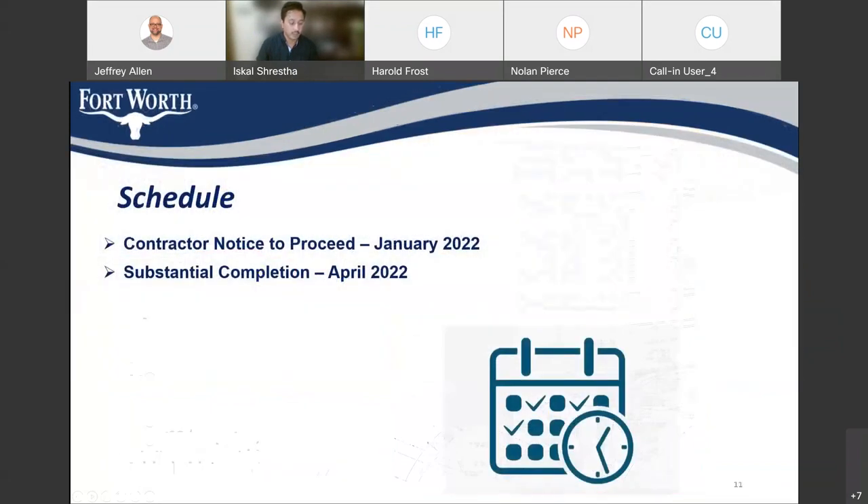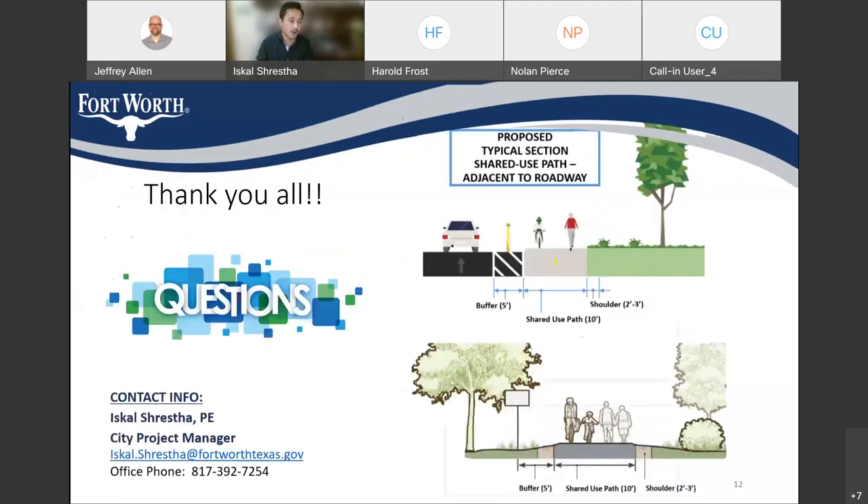Now I want to talk about the schedule. We recently executed a task order to the contractor — the PEN Group is going to be the contractor for this project. They will start working in a few weeks and have 120 days to complete this project, with substantial completion as of now in April of 2022. This project is funded with the 2018 bond fund. That concludes today's presentation for phase one.